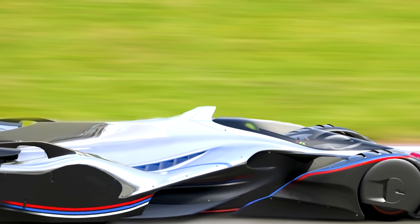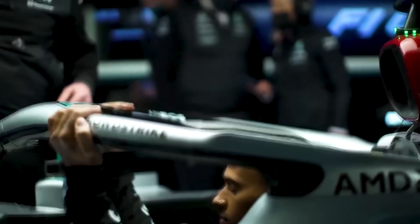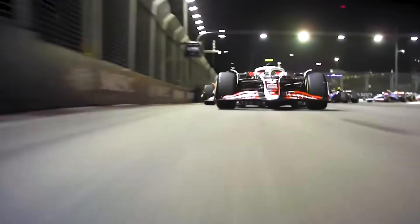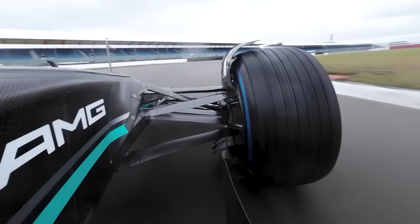These numbers paint a picture of automotive perfection, but there's one component we haven't properly accounted for — the 67 kilogram human strapped inside. Current F1 cars pull 5 to 6 Gs, already at human limits for sustained periods. Our car would generate 8 to 9 sustained Gs — fighter jet territory.